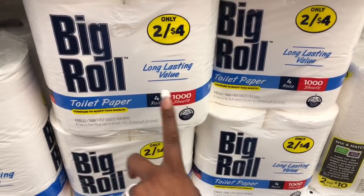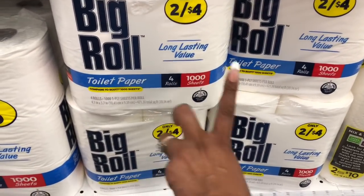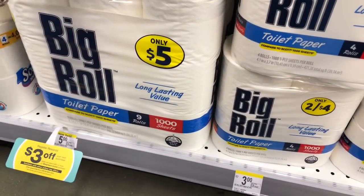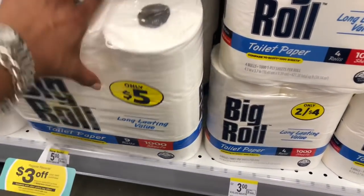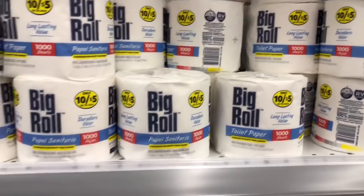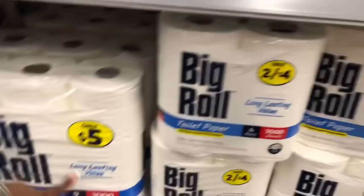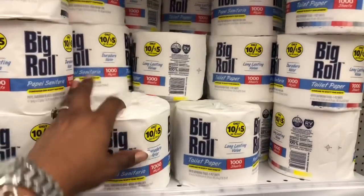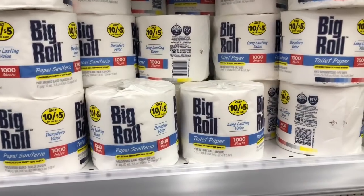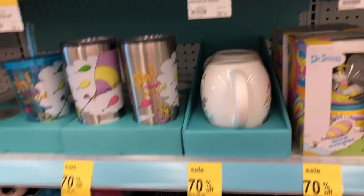I'm going to pick up toilet paper to stack with the candle deal and get that three dollar register reward. They have a big roll on sale two for four dollars — eight rolls — but I'm going to spend a dollar more and get nine rolls, a thousand sheets, for only five dollars. Actually, I'll grab ten rolls for five bucks since you get more that way. Adding this to the candle deal to hit that $20 threshold for the register reward.